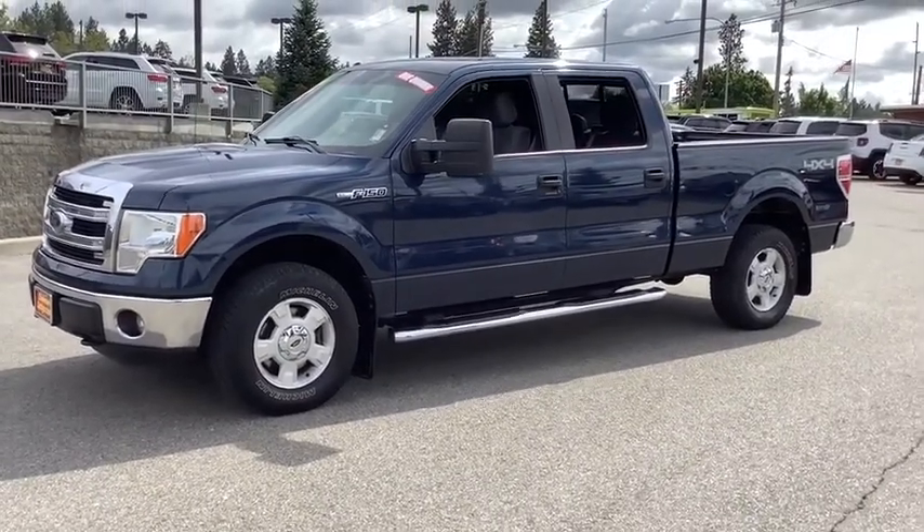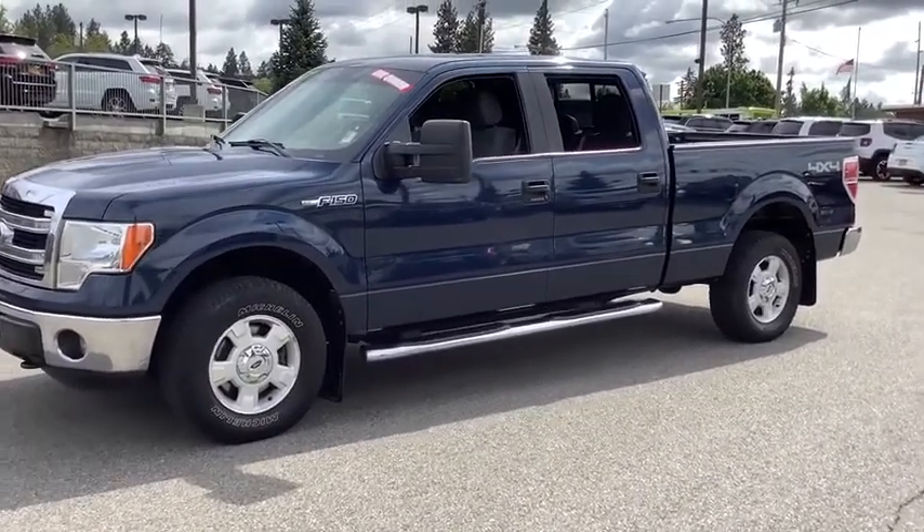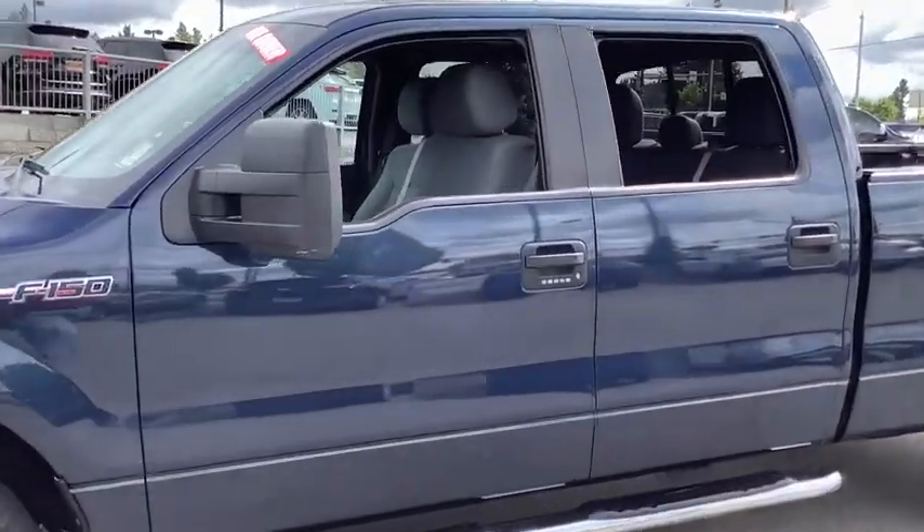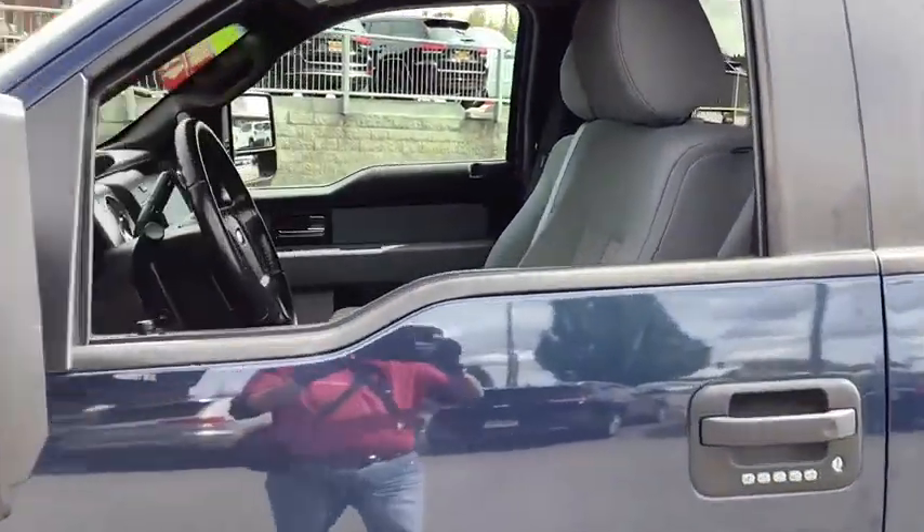Here are some of this vehicle's great options: low tire pressure warning, four-piece floor mat set. This isn't just a vehicle — it's an experience. So stop in for a test drive today.